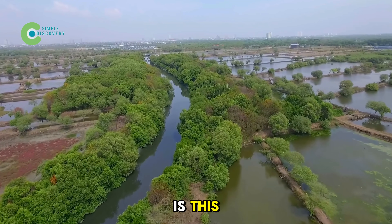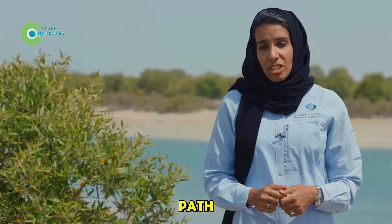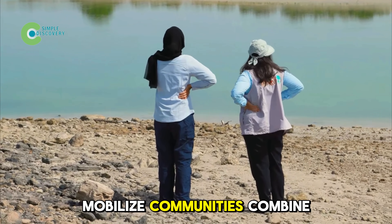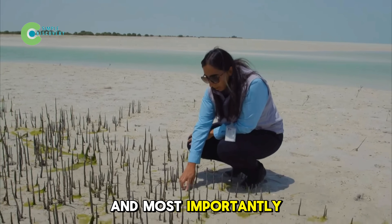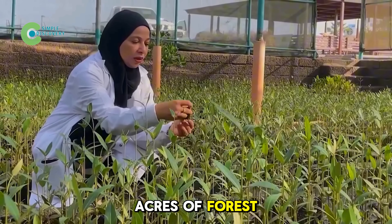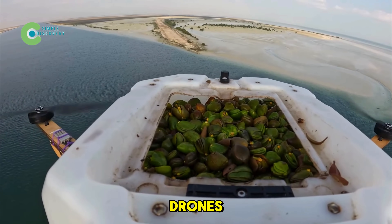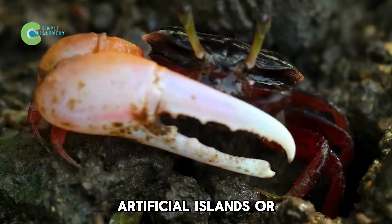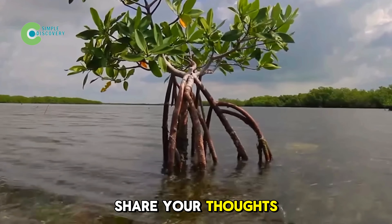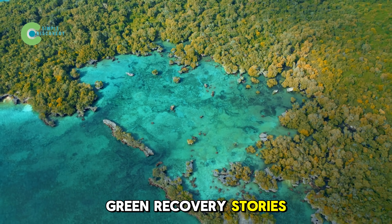But the common thread is this: there's no single formula for mangrove restoration. Every country can choose its own path, but the lesson for the world is clear — rely on scientific evidence, mobilize communities, combine technology and nature, and act as soon as possible. Because every year of delay means thousands of acres of forest lost forever. What do you think of these solutions — seed-sowing drones, artificial islands, or tiny crab engineers? Share your thoughts in the comments below and don't forget to subscribe for more inspiring green recovery stories from around the globe.